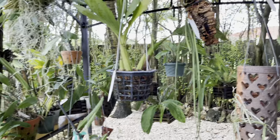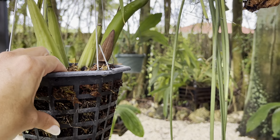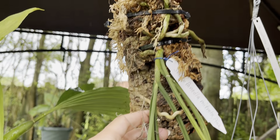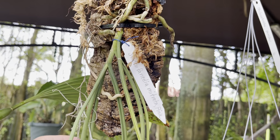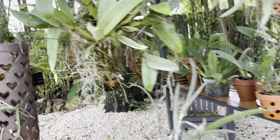Everything else is looking good — super drenched because it's been nonstop raining, and of course I've got my sprinkler system going in the morning. So as you can see, everything looks nice and hydrated. Let me show you what I got at the show.